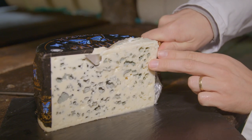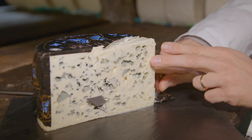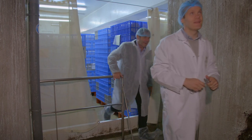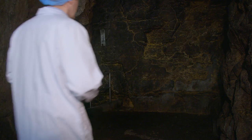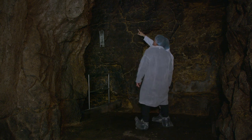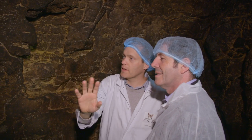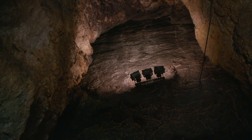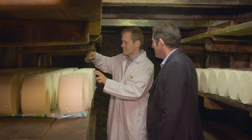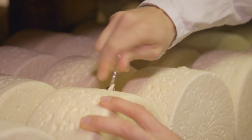This famous fromage has been made here for more than a thousand years and must by law be exclusively refined and matured within the complex cave system under and behind the two-kilometer-long village. I feel privileged to visit the Papillon Roquefort company where I meet Sébastien Leclerc, the cave master.